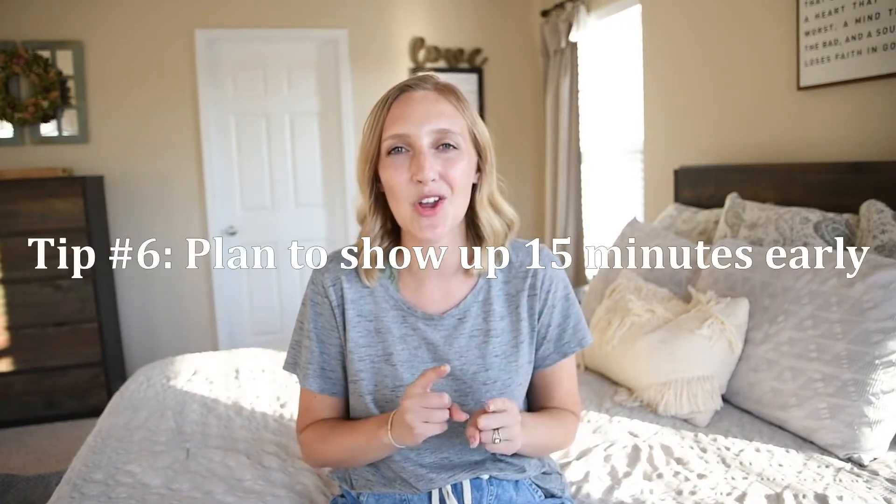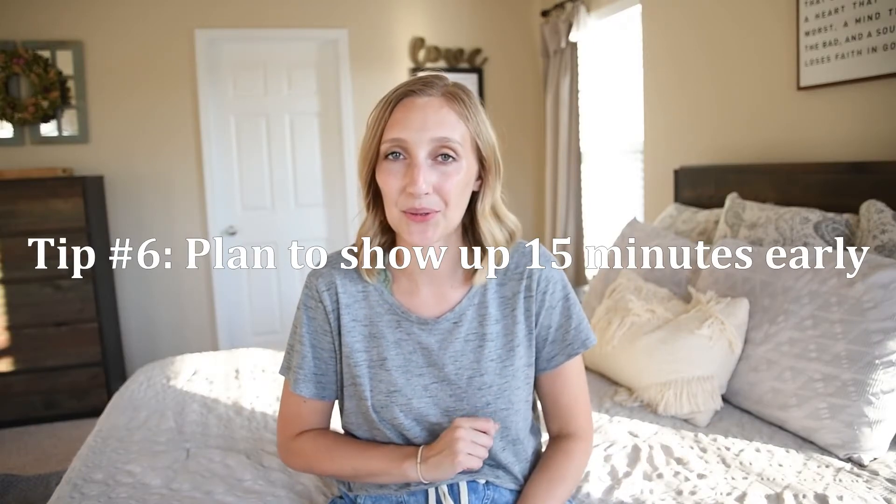Tip number six: plan to show up at least 15 minutes early to the ceremony or festivities. A lot of people say there's a grace period — the wedding never starts at four o'clock like it says on the invitation, it really starts at 4:15. But don't count on that. It's better to be early, find your seat, and not disrupt any of the events. Traffic is a thing — that's why you plan to be there 15 minutes early.